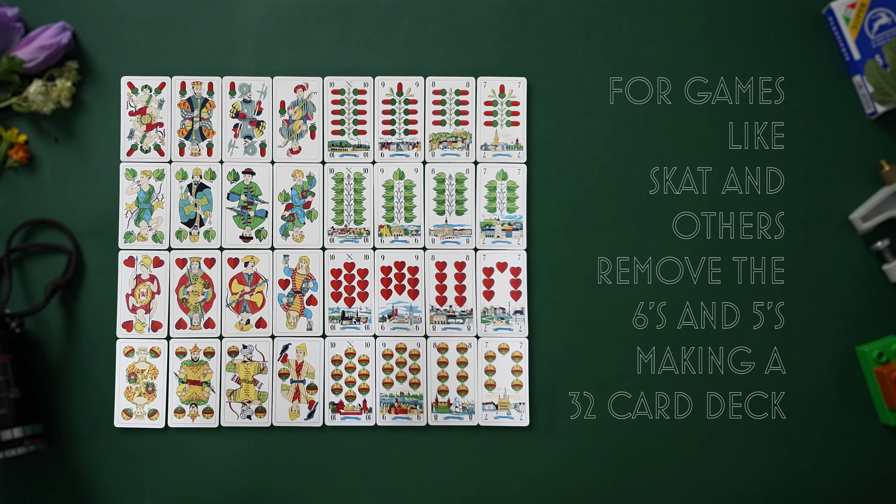If you want to use this deck to play German-Austrian games, all you need to do is remove eight cards and you're good to go.